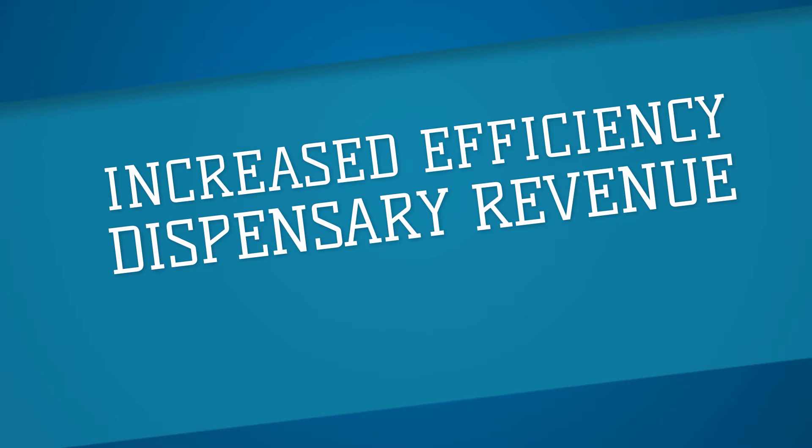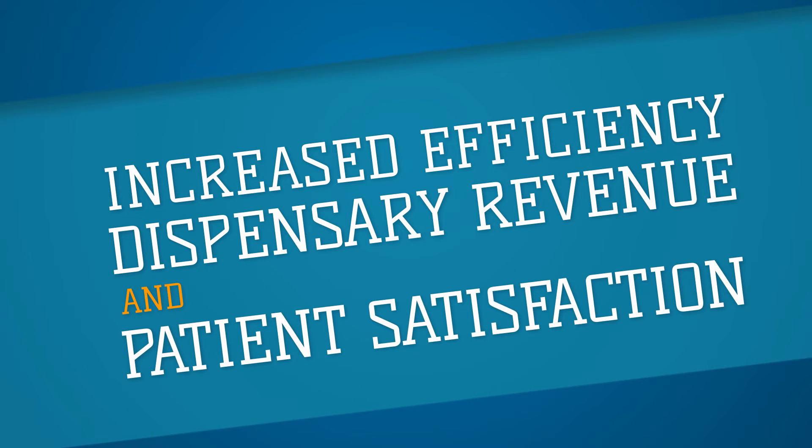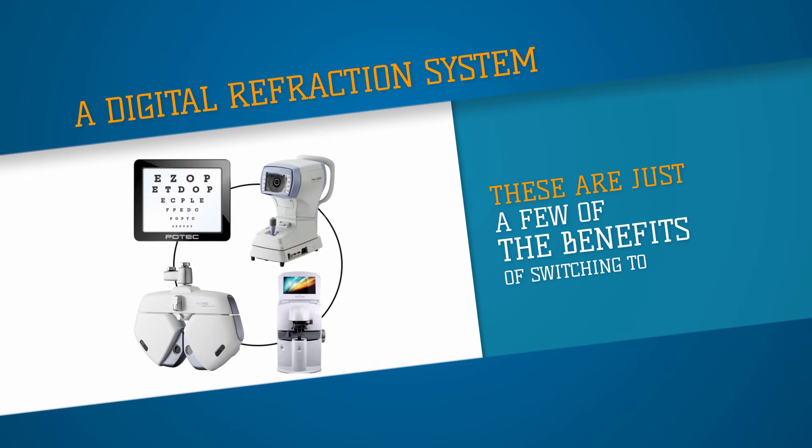Increased efficiency, dispensary revenue, and patient satisfaction. These are just a few of the benefits of switching to a digital refraction system.